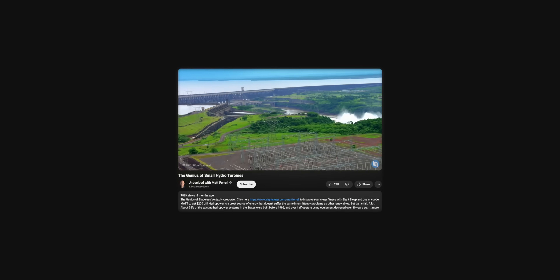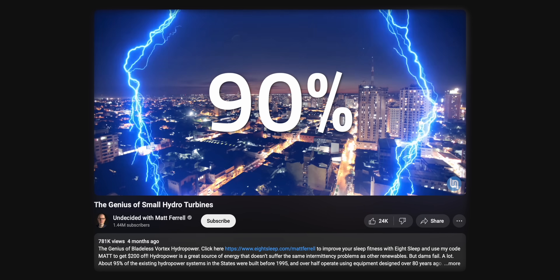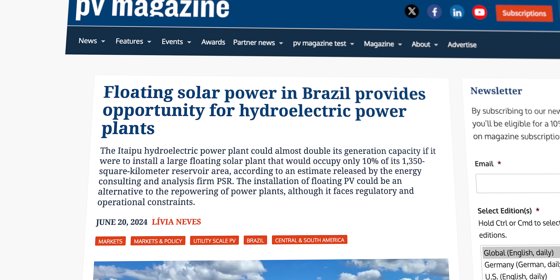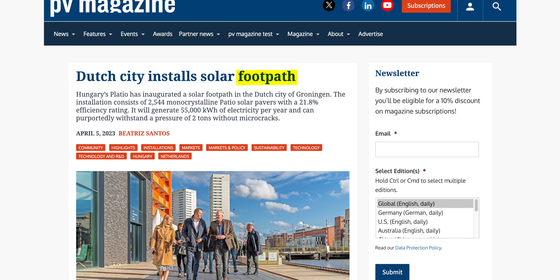And if you saw my video on small hydropower, you might remember our discussion of the Itaipu Dam along the borders of Brazil and Paraguay. The dam already provides about 90% of Paraguay's electricity and 15% of Brazil's. In a study published in May, the consulting firm PSR argues that the hydroelectric plant's existing installed capacity of 14,000 megawatts could be nearly doubled by setting aside just 10% of its reservoir surface area for floating PV. That's not to mention the sunny spectrum of solar niches like sound barriers, balconies, billboards, fences, footpaths, and even monuments.